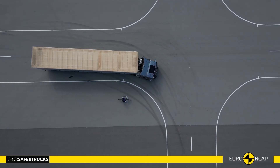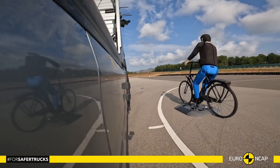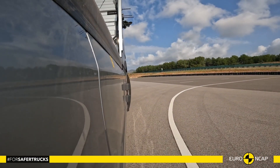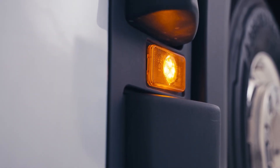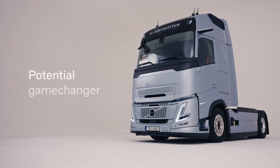With our new active side collision avoidance support, we are one of only two truck manufacturers to offer automatic braking to protect cyclists when the truck is turning towards the passenger side — an innovation that Euro NCAP described as a potential game changer.